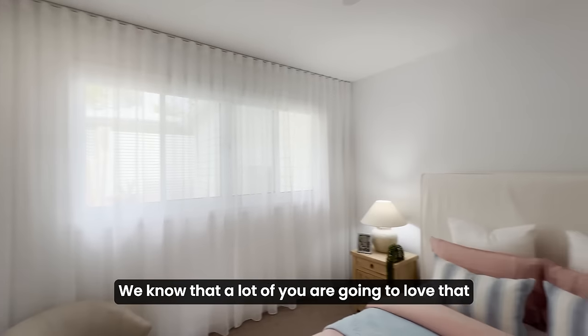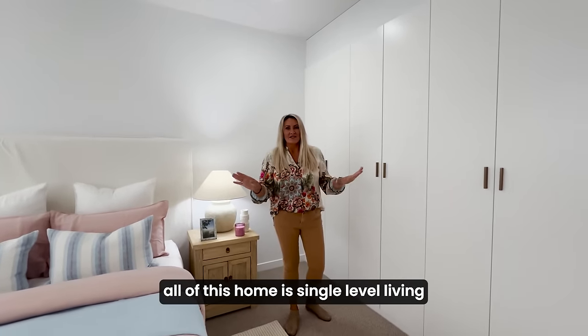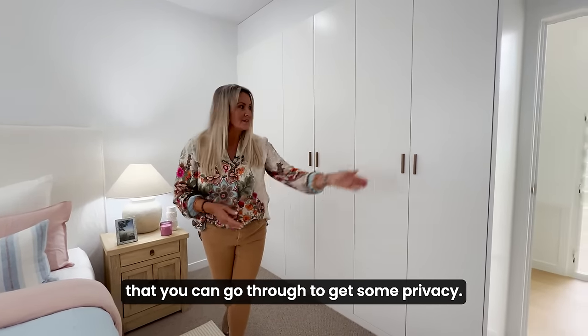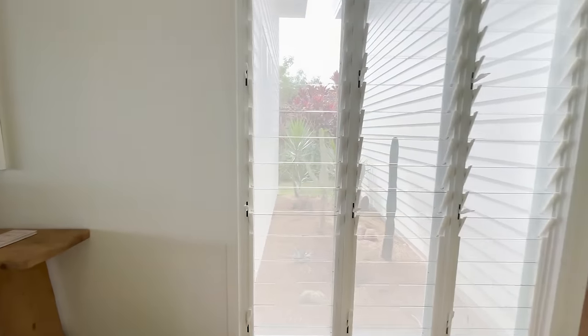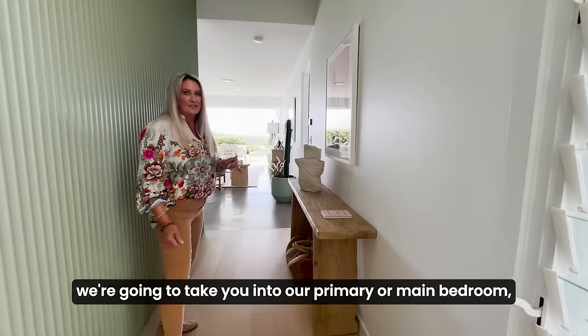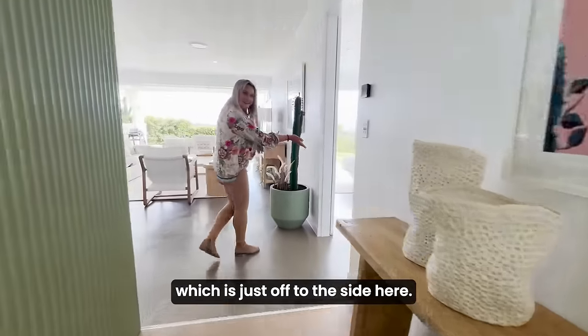A lot of you are going to love that all of this home is single level living. You can access everything, but there are so many zones that you can go through to get some privacy. Now our last port of call for bedrooms — we're going to take you into our primary or main bedroom, which is just off to the side here.